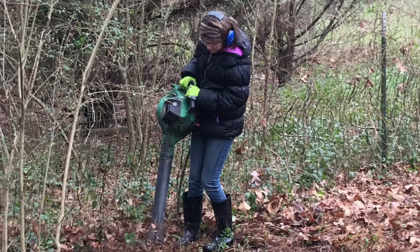We mulched up all the leaves, and we were able to take down even more fencing.